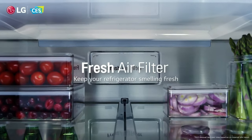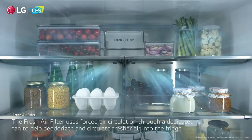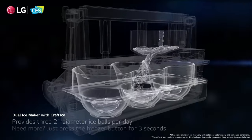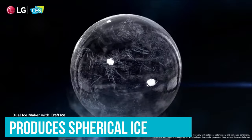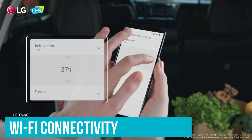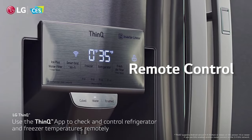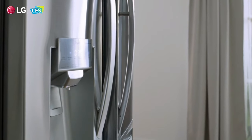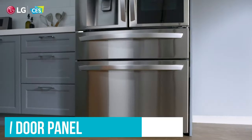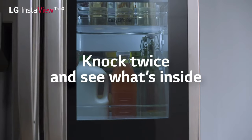In line with expectations for high-end counter-depth models, this LG refrigerator is equipped with a water dispenser and an ice maker. However, it raises the bar with its craft ice maker, producing spherical ice, perfect for enhancing your cocktails or any cold beverage. Additionally, the fridge boasts Wi-Fi connectivity, enabling remote monitoring and control of temperature, ice production, and energy usage through LG's smartphone app. A notable feature is the LG InstaView door panel, which illuminates the interior with two knocks on the door, allowing you to peek inside without opening the door and losing cold air.